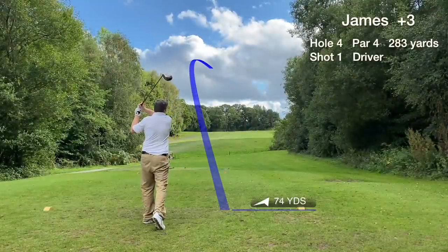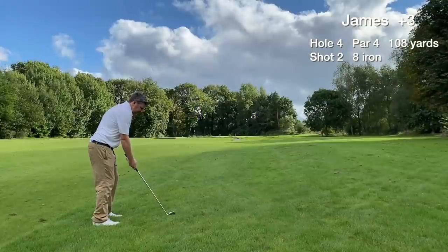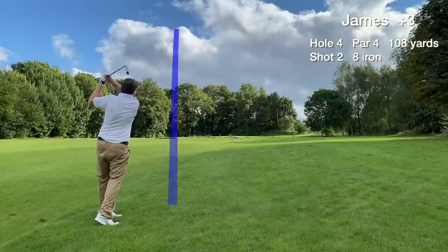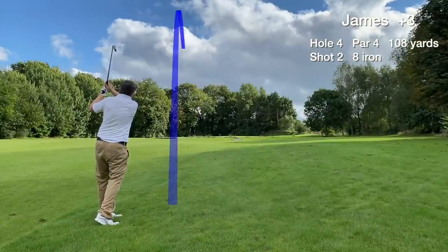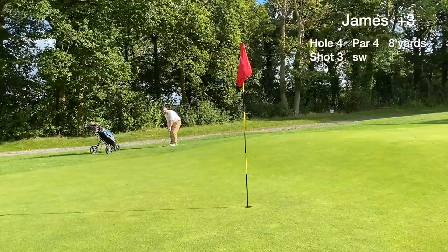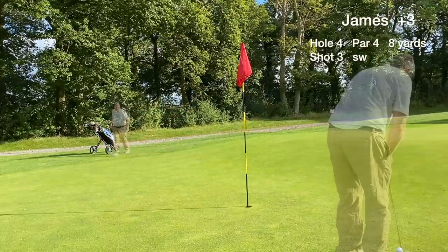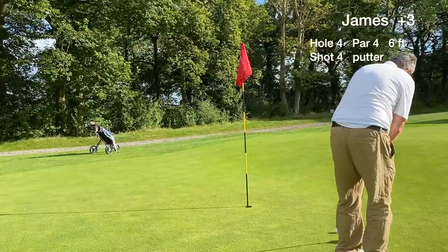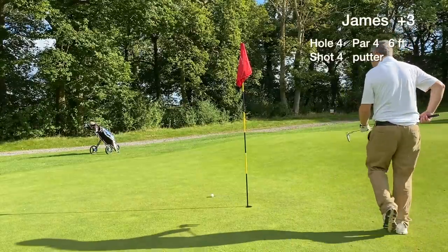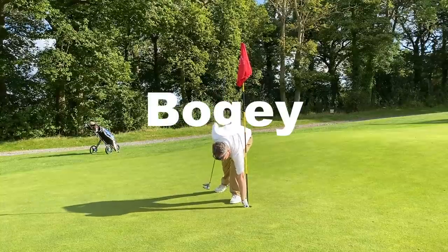Hole 4 is a short par 4, slightly uphill. The tee shot finds the first cut to the right and we have around a 110-yard approach to the green. It just misses left to the fringe, so we thump one on. Now a 6-foot par putt down the hill — and it misses by a hair's breadth. We card a bogey on hole 4.